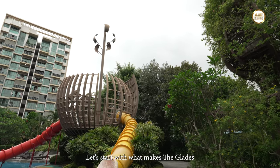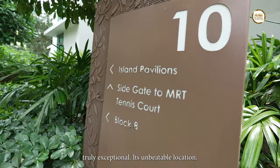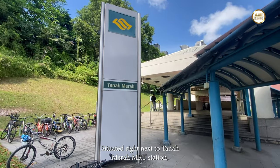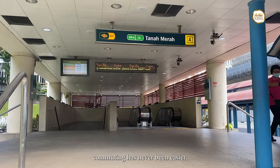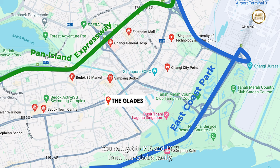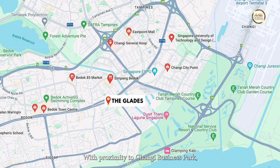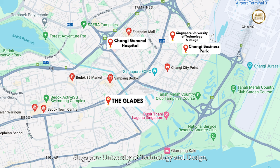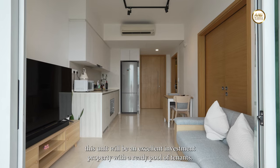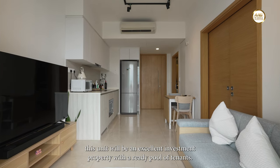Let's start with what makes The Glades truly exceptional — its unbeatable location. Situated right next to Tanah Merah MRT station, commuting has never been easier. You can get to PIE and ECP from The Glades easily, so getting to wherever you need to be would be a breeze. With proximity to Changi Business Park, Changi General Hospital, Singapore University of Technology and Design, and Changi Aviation Park, this unit will be an excellent investment property with a ready pool of tenants.